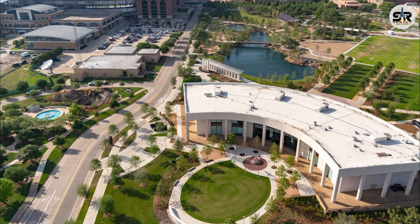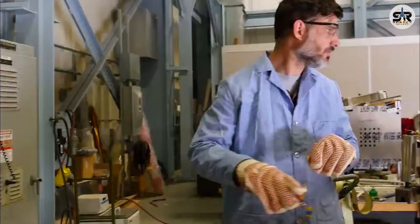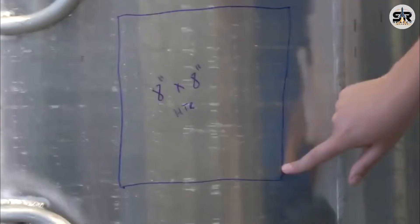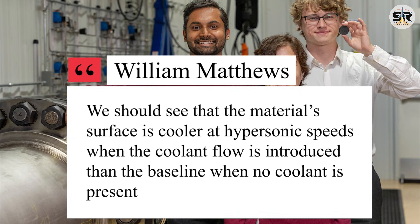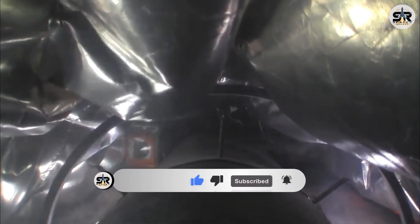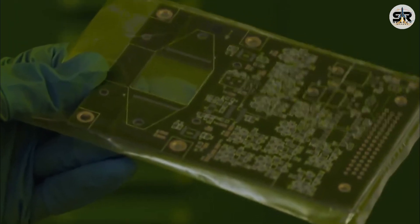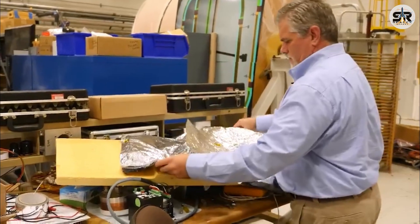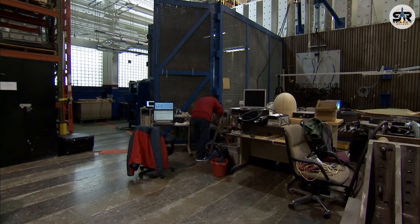To validate the performance of this innovative material, the research team at Texas A&M is conducting rigorous tests in controlled environments that simulate the extreme conditions of re-entry. These experiments focus on two key metrics: the material's ability to sweat coolant gas consistently, and the effectiveness of the gas layer in insulating the spacecraft. As William Matthews, a fourth-year PhD student leading the testing efforts, explains: we should see that the material surface is cooler at hypersonic speeds when the coolant flow is introduced than the baseline when no coolant is present. The tests involve subjecting prototype samples to high-speed airflow and intense heat, mimicking the hypersonic conditions of re-entry. By comparing the material's performance with and without coolant flow, researchers can quantify the cooling effect and assess the gas layer's insulating properties. Early results are promising, but the team is exploring a range of variables including the type of coolant gas, the rate of gas release, and the material's porosity to optimize the system's performance.